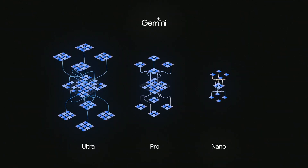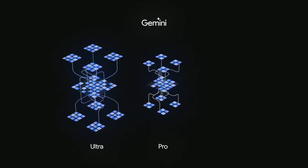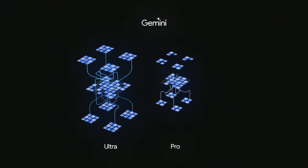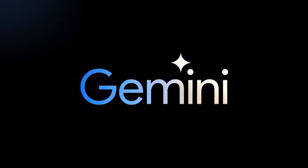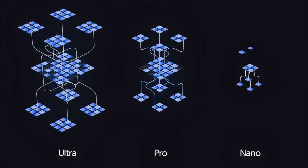We'll compare the three models: Nano, tailored for mobile devices; Pro, a notch above GPT-3.5; and Ultra, the anticipated competitor to GPT-4, set for release next year. Each model's unique capabilities and limitations will be thoroughly examined.